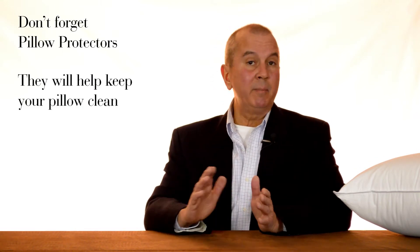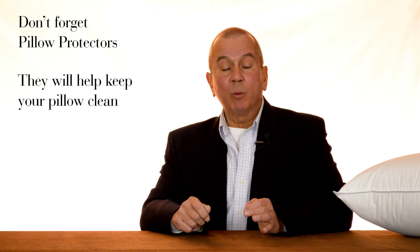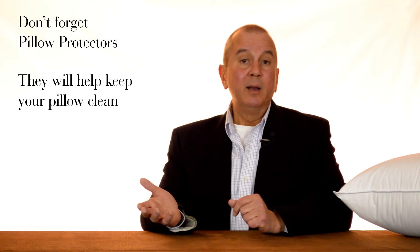If you're considering some new pillows, we'd like to recommend that you also consider pillow protectors. Pillow protectors are a very inexpensive way of keeping your pillow cleaner for longer. Pillows can be cleaned and laundered, but it's a little more involved than cleaning a pillow protector. With a pillow protector, you simply zip them on, and a couple of times a year take them off, throw them in the washing machine, put them back on, and your pillow will look fresh for a longer period of time.